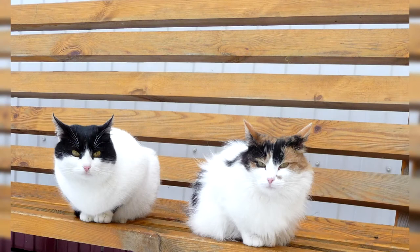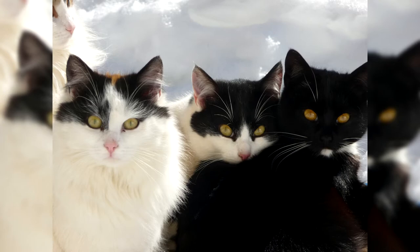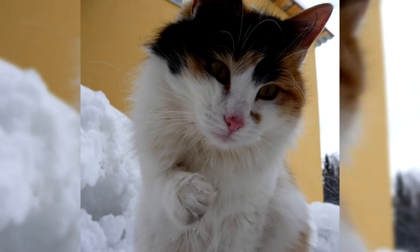The history of the Japanese bobtail breed spans over a thousand years. It is assumed that the first mustachioed mouse catchers arrived on the islands from China, but they looked different then, and the tails at first had a normal length. Subsequently, as a result of a gene mutation, this part of the body lost the appearance to which we are accustomed, and the classic tail was replaced by a short squiggle disguised with fluffy fur under the pom-pom.